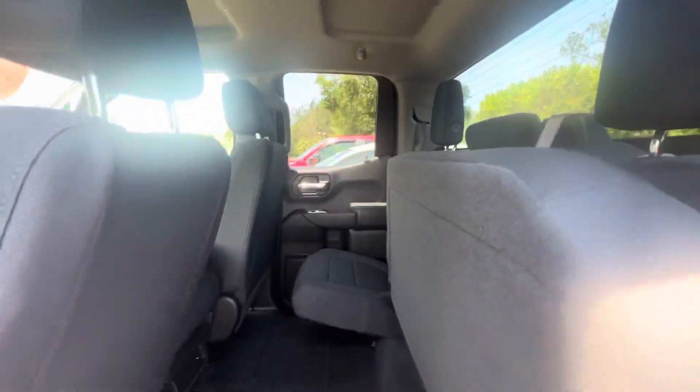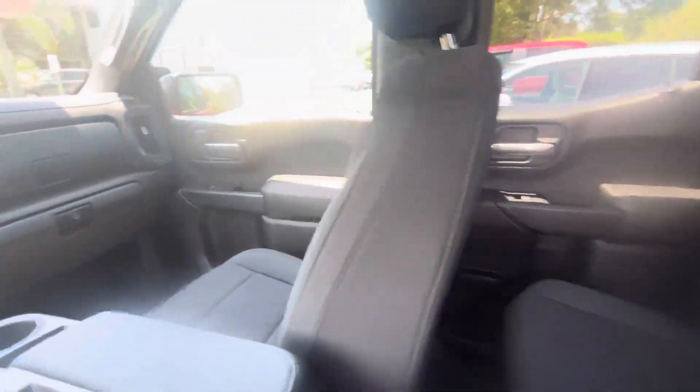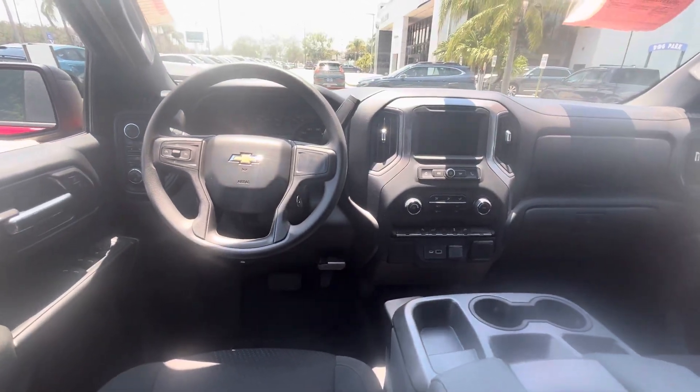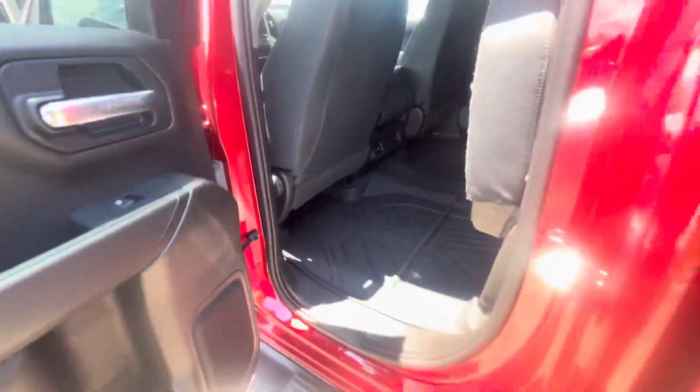All weather mats in that — very well maintained as you could tell. AC vents in the back.